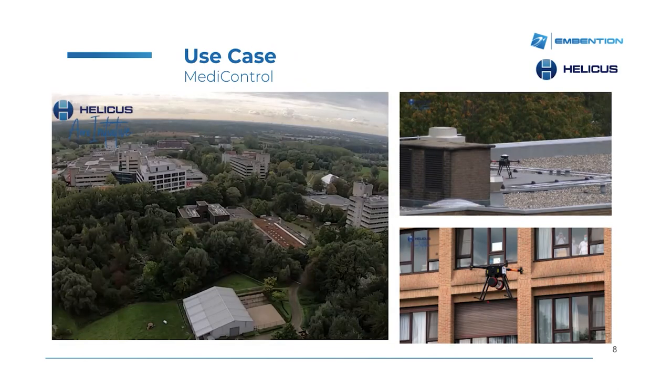MediControl is a real use case of drone technology applied for the medical industry. Within this project, Invention is working together with Helicus and other companies to establish a network of hospitals equipped with drone technology, so they can quickly transfer any kind of medicines or requirements from one hospital to the other.